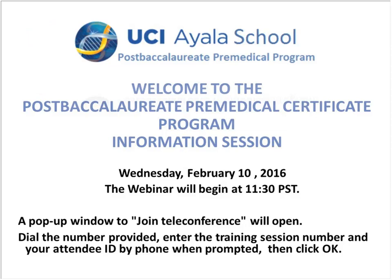Welcome, everybody, and thank you for taking the time to be with us on our webinar. This webinar is being brought to you by UC Irvine, and today we'll be talking about our post-bac pre-med certificate program. It's a new program, very fun, and addresses a big need in the marketplace.